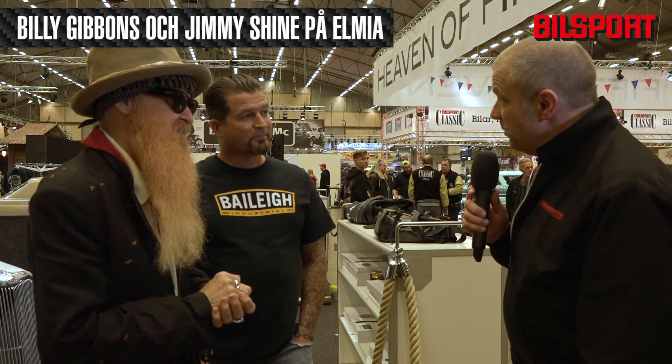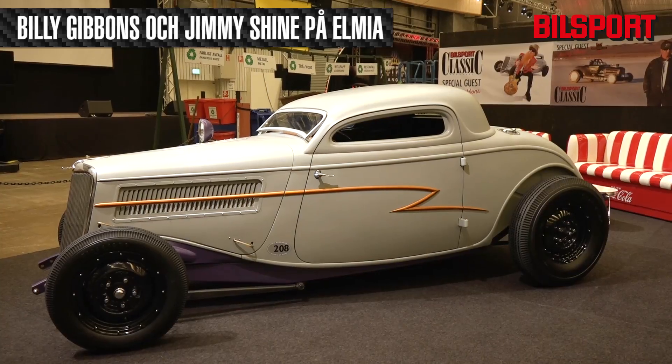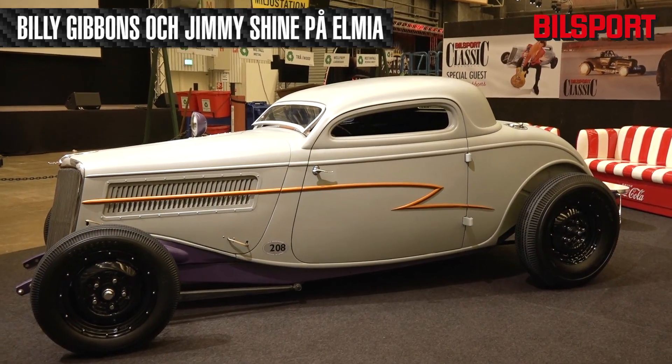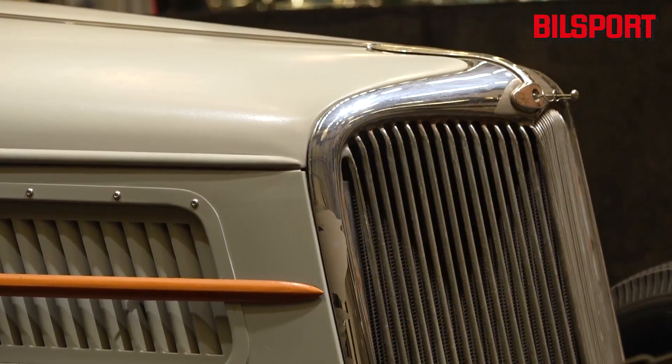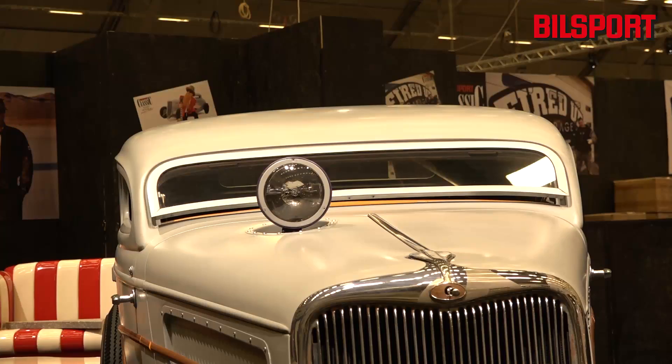And into the frame comes Jimmy Shine, the creator of the Whiskey Runner. Well, yes, one of many. Of course, it comes from a wellspring of different people, one of which is Mr. Pete Shapouras from SoCal Speed Shop, which I worked for for 20 years. So it's kind of a collective between Billy, Pete, and myself.